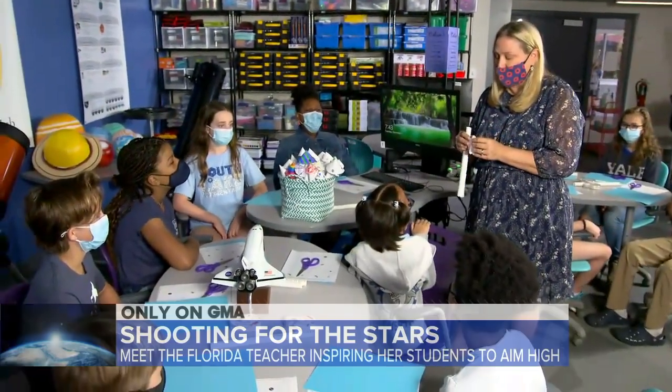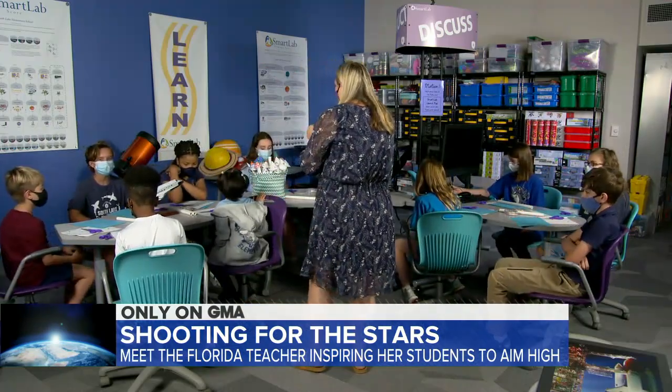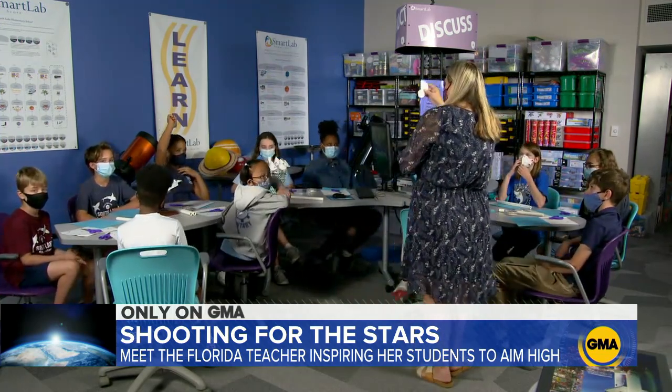We, of course, are counting down to Michael's liftoff to space — that's on Thursday. But this morning we are talking to one teacher shooting for the stars herself, Rhonda Ripperger. There she is. She's working on a space project, actually, with some of her students at Florida's South Lake Elementary. Now, this is kind of in NASA's backyard down there in Florida, and they're all about to get a major surprise this morning. But first, take a look at this.